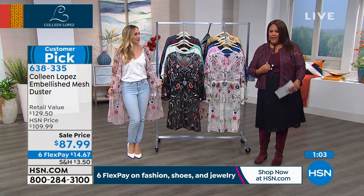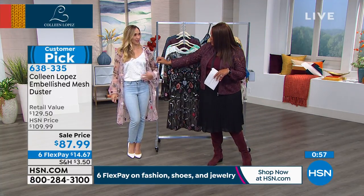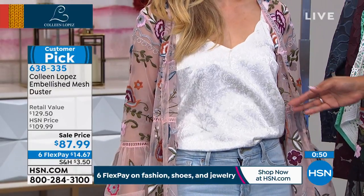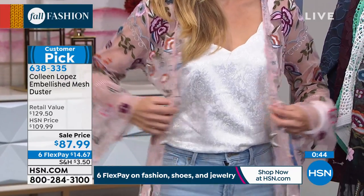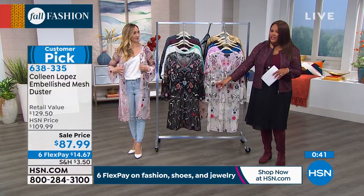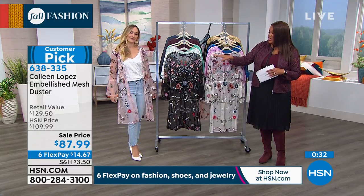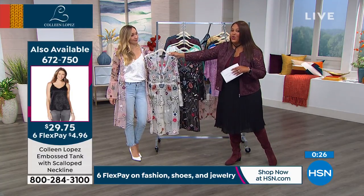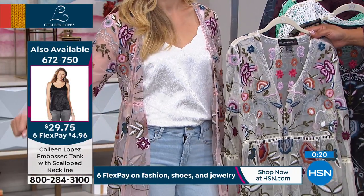So we're selling the Today's Special. This beautiful little knit — I think it's like a satin-look camisole — it has this scalloped edge, it has the look of satin, and it has a subtle floral print and it goes beautifully with the duster. It's absolutely beautiful. And that tank is available on the left side of the screen — 700 gone on the day. Item number 672750 for that beautiful embossed tank with the scalloped neckline. That would look gorgeous with this.